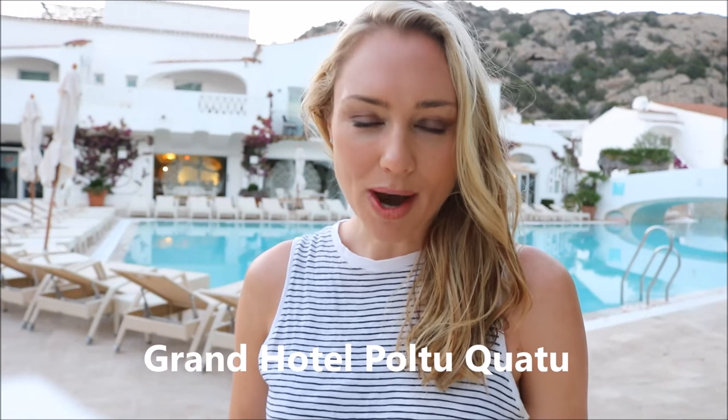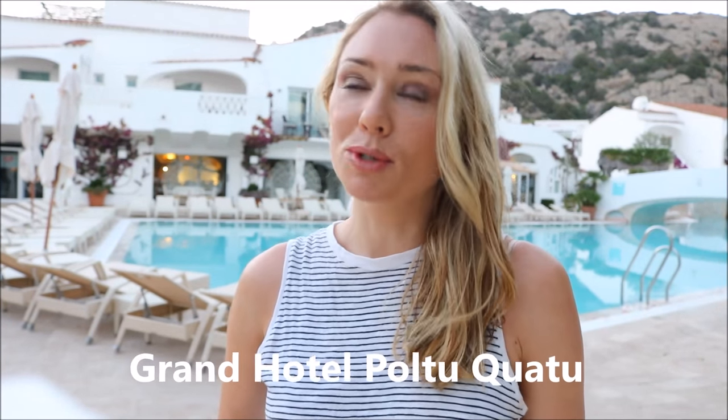Hi guys, welcome back to Lifestyle Love. This week's video is coming all the way from Porto Cervo, Sardinia. Rocco and I are here for a very special person's wedding and we're staying at a beautiful hotel called Grand Hotel Ponto Cuatu near Olbia, which is part of the Porto Cervo area — it's absolutely gorgeous and very luxurious. We're having the most incredible time.